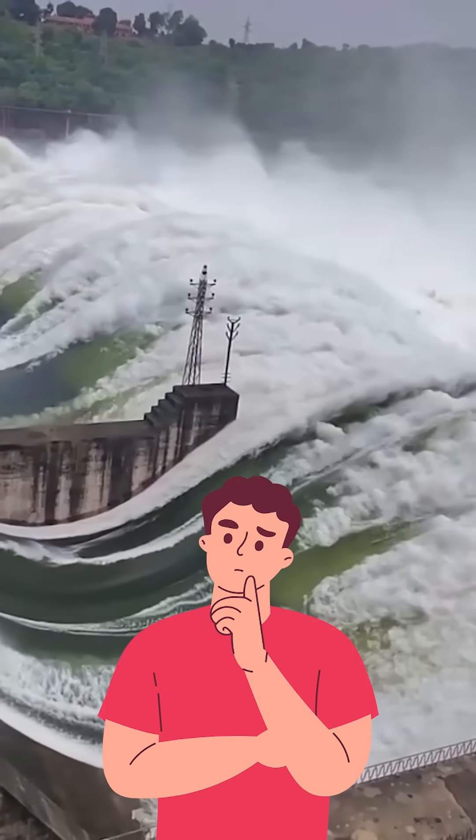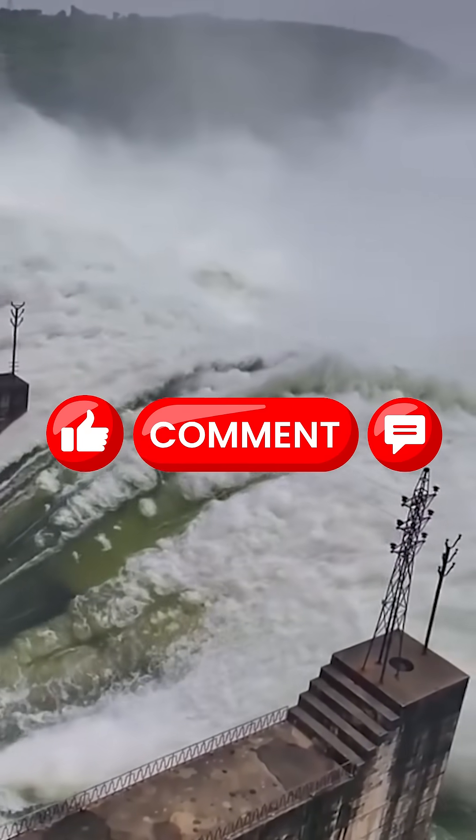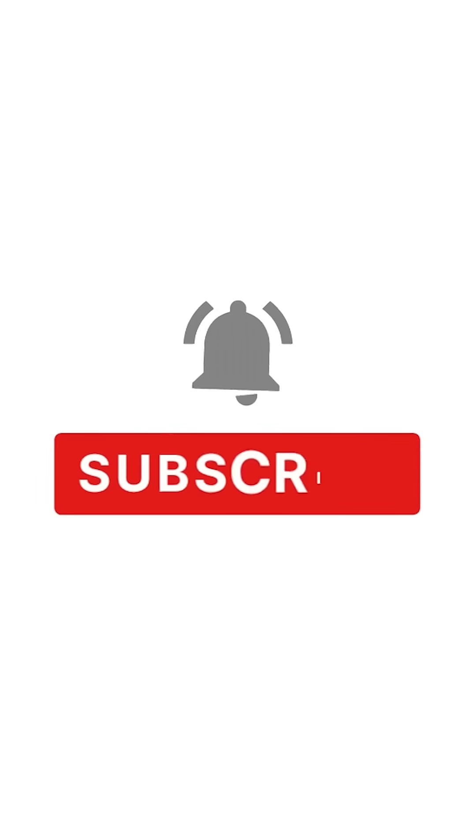Do you think the benefits of this dam are greater than the costs? Tell us in the comments. If you enjoy learning about such mind-blowing facts, don't forget to like, share, and subscribe for more amazing stories.